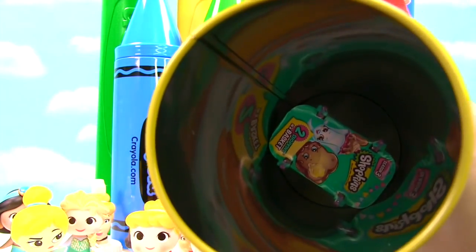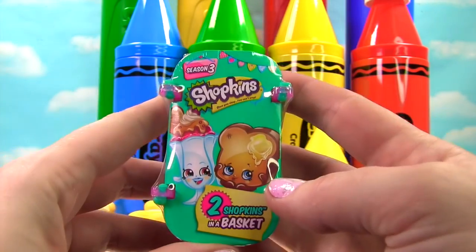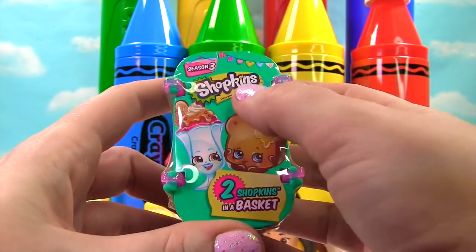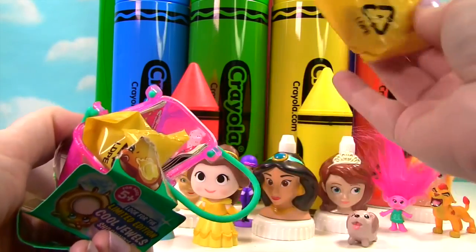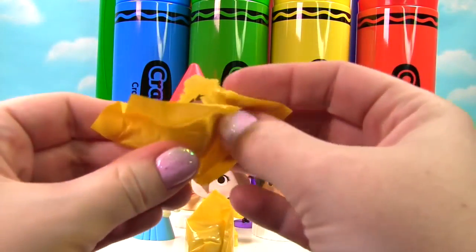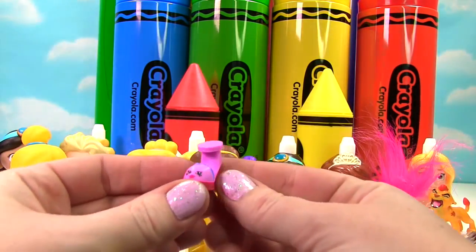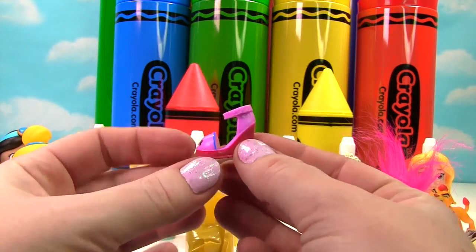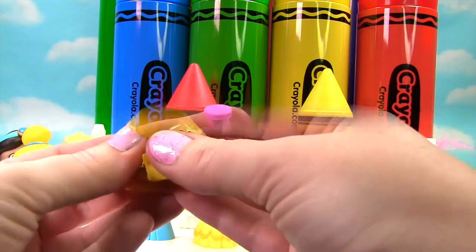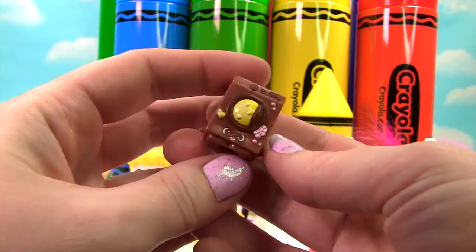It's Belle and she's wearing a yellow dress that matches our yellow crayon. And look, there's a toy down there. It's a Shopkins Season 3 basket — it even has yellow on it. Let's see what our first Shopkin is. I see purple. It's Wilma Wedge, and she's a fancy little shoe.